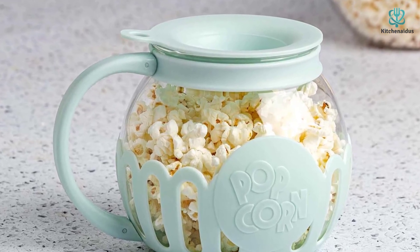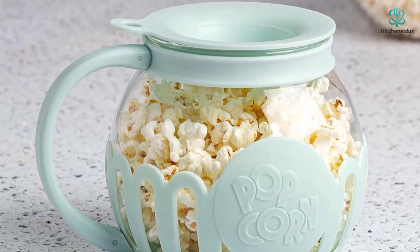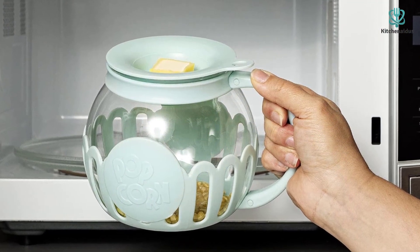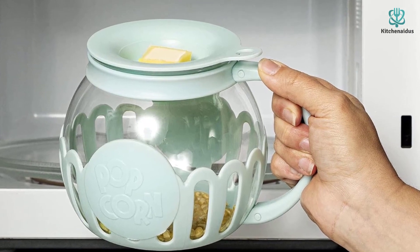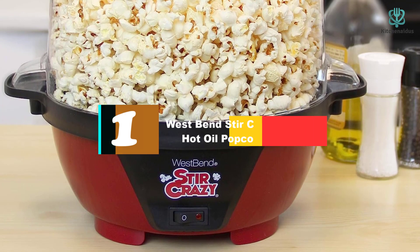Simple to clean, this BPA-free popper is dishwasher safe, making it super easy to clean up after you're done snacking. Keep in mind that because it's made of glass, you'll need to be more cautious when handling it than with some plastic options. The manufacturer recommends using an oven mitt when taking this out of the microwave.